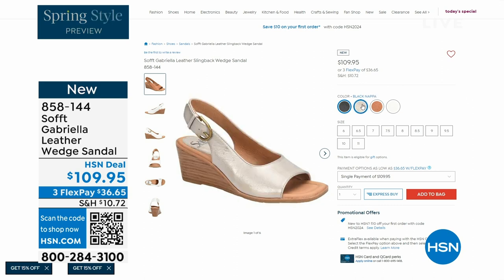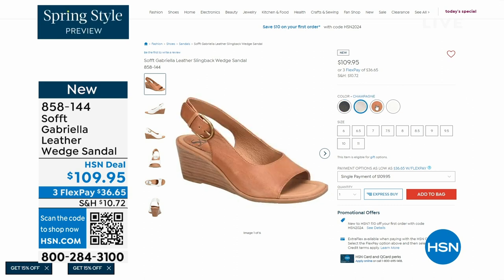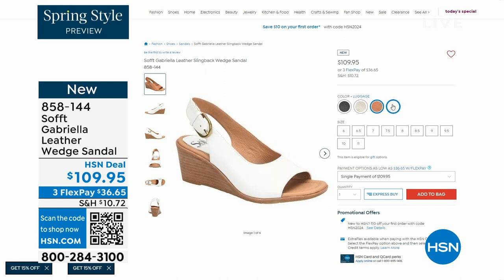Aren't these stunning? Can't you see yourself wearing them all spring and summer long? The heel height is two and a half inches — again, anything under three inches you can basically run a marathon in. Just kidding! But those are coming up.